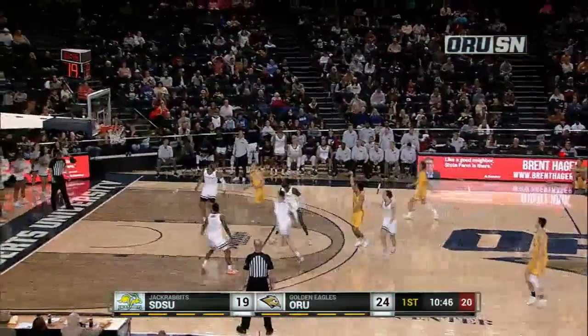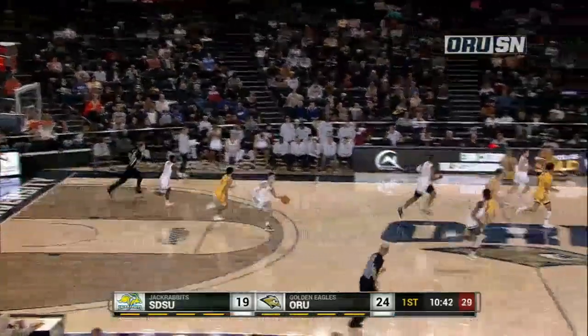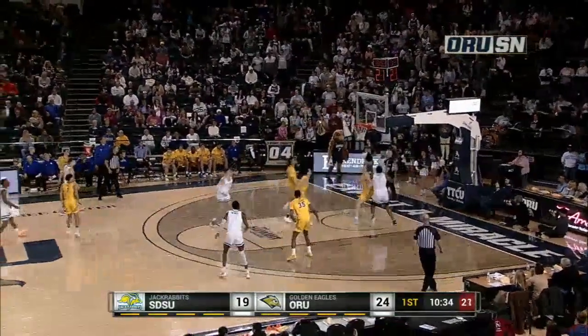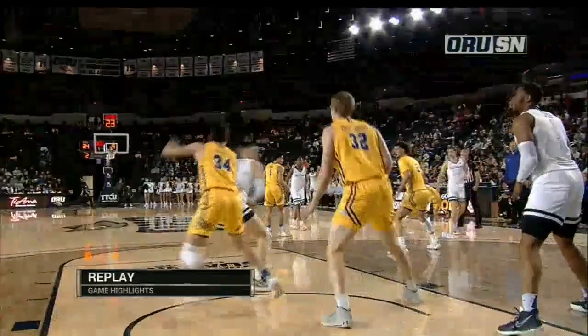ORU now has the ball back in the hands of Dentlinger. Here's a three-pointer — pinballs out. Rebounded this time by Juergens. Not allowing a lot of three-pointers, but just for them to miss, they get a second chance here. Juergens in the paint again, fallaway jumper — he got the space and he hits! The lead back to seven, matching the largest of the game for the Golden Eagles.